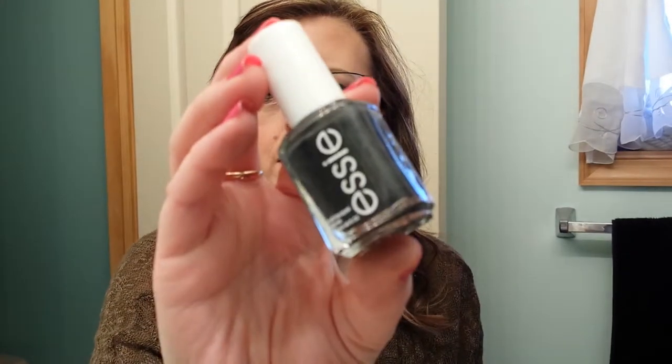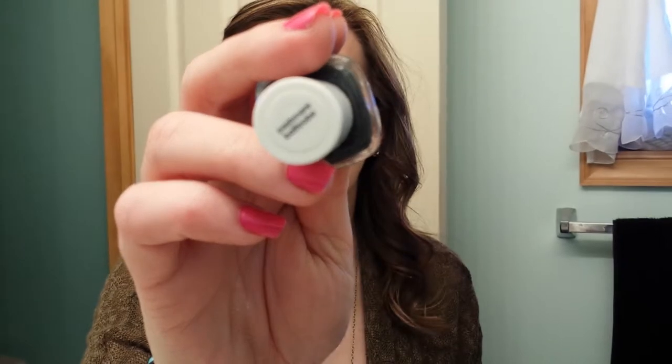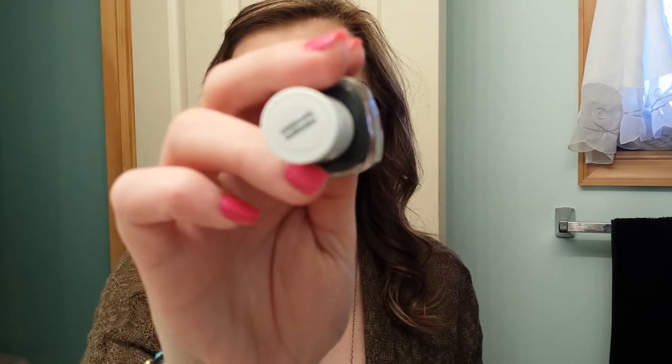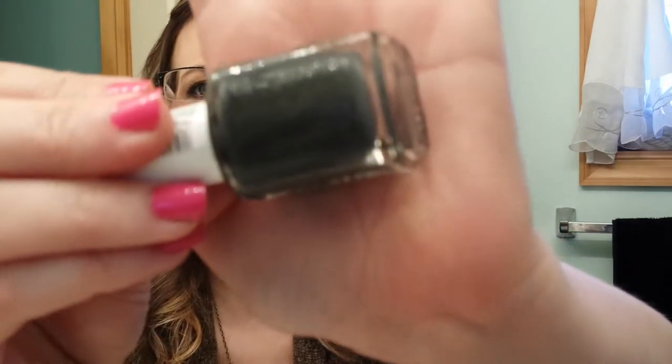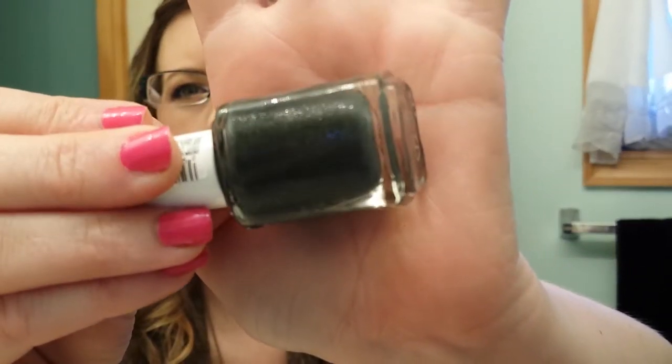The second thing I have is an Essie Nail Polish in Cashmere Bathrobe. If I can get it to focus — there we go. It's like a gray with silver shimmer in it. It's so pretty. Love that.